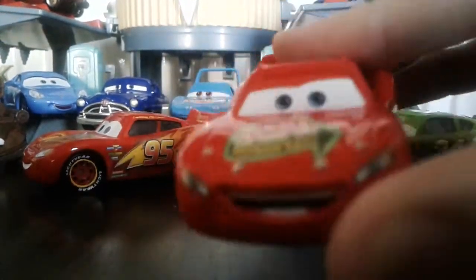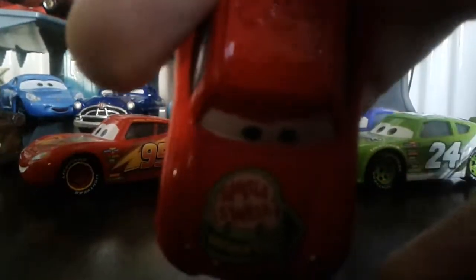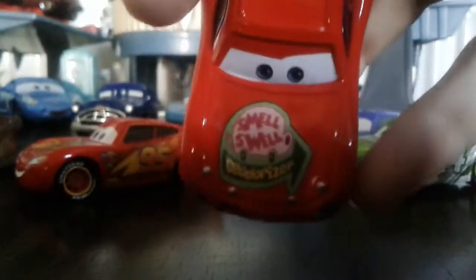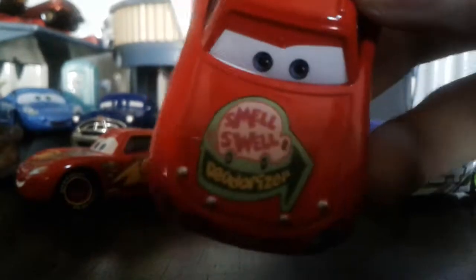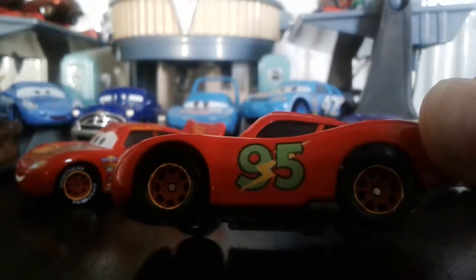He's got what would have been his headlights and the SmellSwell Deodorizer logo on his hood. He's got the prototype bolt and the 95 in a retro style.